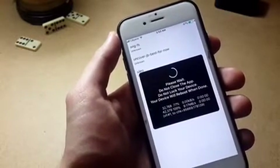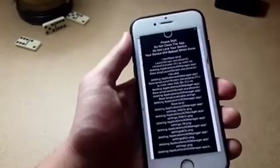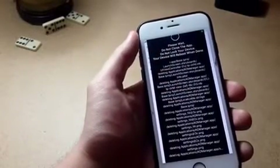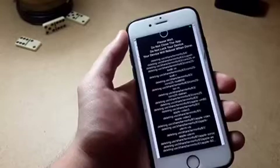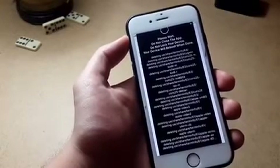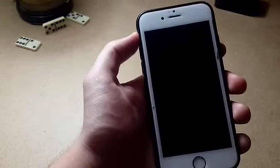To switch between Unc0ver and Sileo, you need to go to the original file system first — remember that. So if you have Sileo and want to switch to Chimera, go to the original file system first, then jailbreak with Chimera to get Sileo, and vice versa.